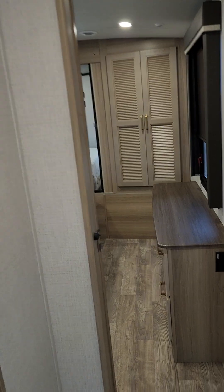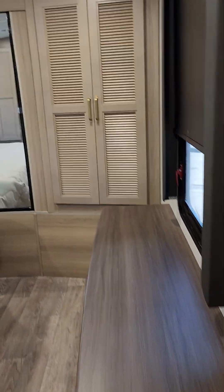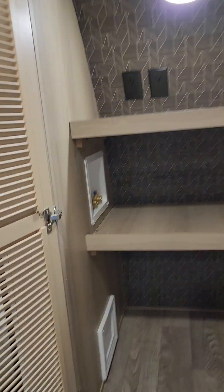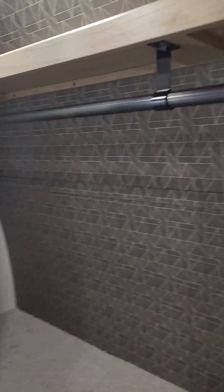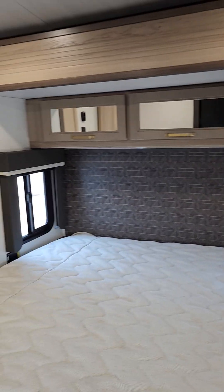Into the master bedroom — you get a sliding barn door and a nice dresser just inside. They've gone to lighter color finishes this year from the black and white of last year. Washer/dryer prep is included, so if you're staying in this all summer this is definitely the unit for you. All the closets have motion-sensor lights.